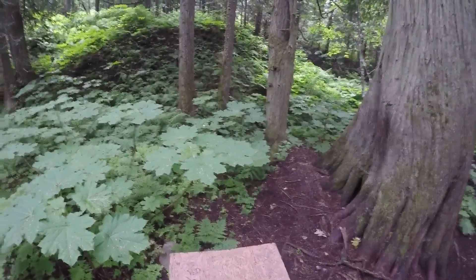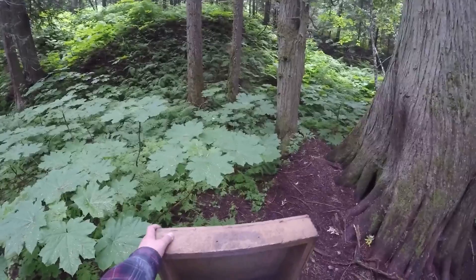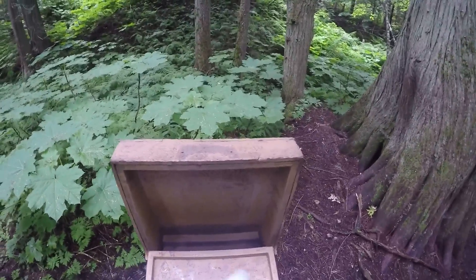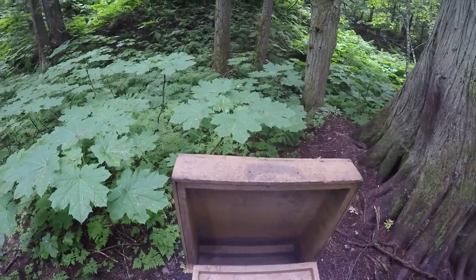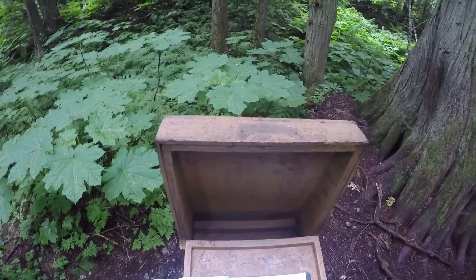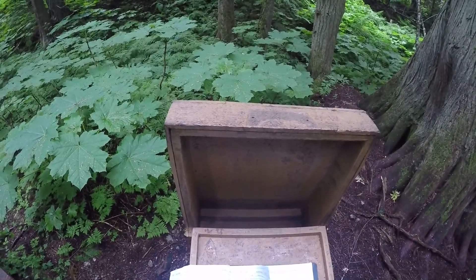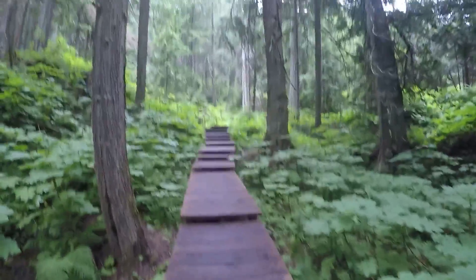So we've got a trail register here. I guess somebody skipped more than half a page. That's the 15th of June — this is 2016. Today's the 25th of June.